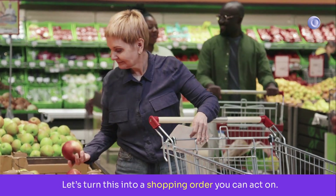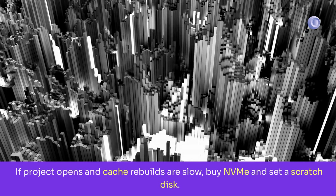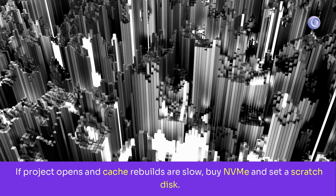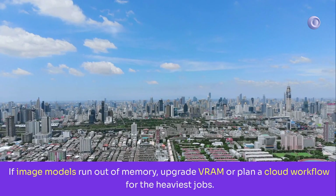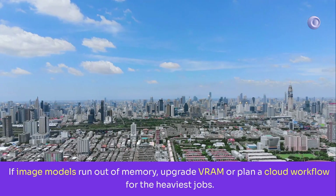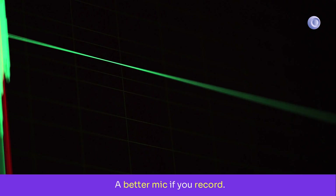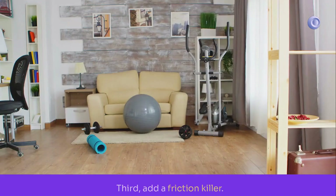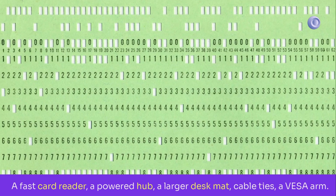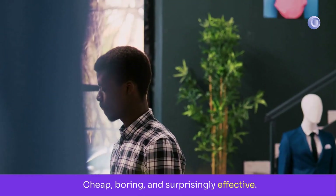Let's turn this into a shopping order you can act on. First, fix the bottleneck you feel every day: if project opens and cache rebuilds are slow, buy NVMe and set a scratch disk; if apps crash with many tabs and layers, buy RAM; if image models run out of memory, upgrade VRAM or plan a cloud workflow for the heaviest jobs. Second, pick one upgrade that improves output quality every week — a better mic if you record, a calibrated monitor if you grade or design, a UPS if your power is sketchy. Small changes, big lift. Third, add a friction killer: a fast card reader, a powered hub, a larger desk mat, cable ties, a VESA arm — cheap, boring, and surprisingly effective.